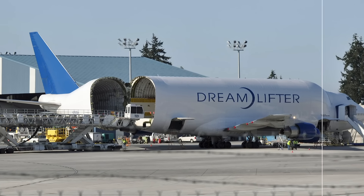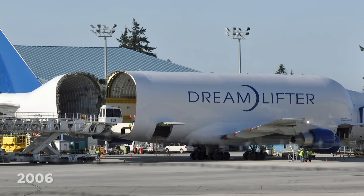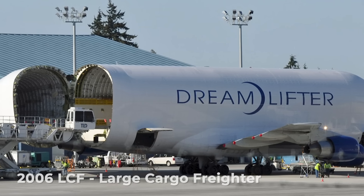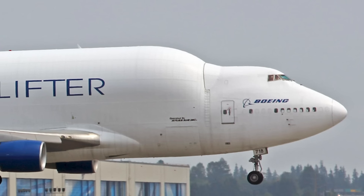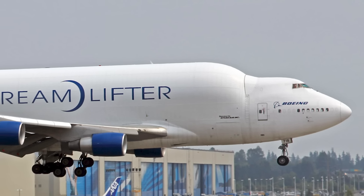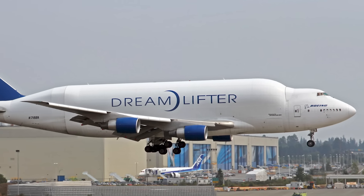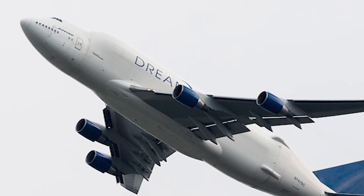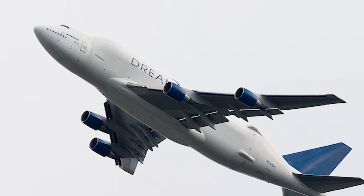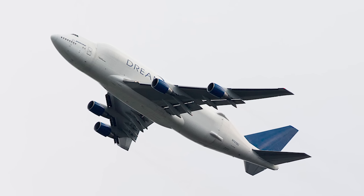Boeing launched its first Dreamlifter in 2006 to support the construction of the 787 Dreamliner. It is also known as the Large Cargo Freighter or LCF. With 787 suppliers located in Italy and Japan, as well as across the US, conventional land and sea transportation would not work. The solution was to develop the Dreamlifter based on the 747-400 airframe. This kept the same basic design and wingspan, but altered the fuselage and tail.